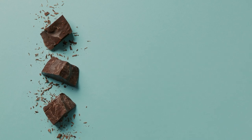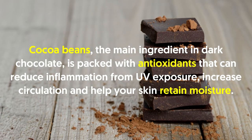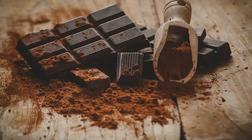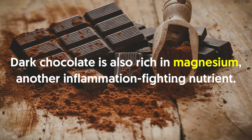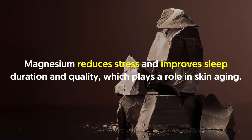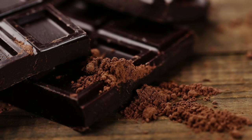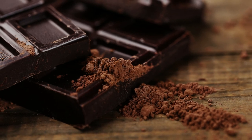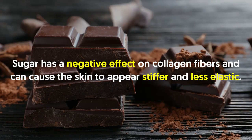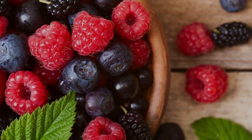Number two: dark chocolate. Dark chocolate offers some serious anti-aging benefits. Cocoa beans, the main ingredient, are packed with antioxidants that can reduce inflammation from UV exposure, increase circulation, and help your skin retain moisture — a winning formula for glowing, healthy skin. Dark chocolate is also rich in magnesium, another inflammation-fighting nutrient that reduces stress and improves sleep duration and quality. Just be sure to check the added sugars content, as too much sugar negatively affects collagen fibers, causing skin to appear stiffer and less elastic.